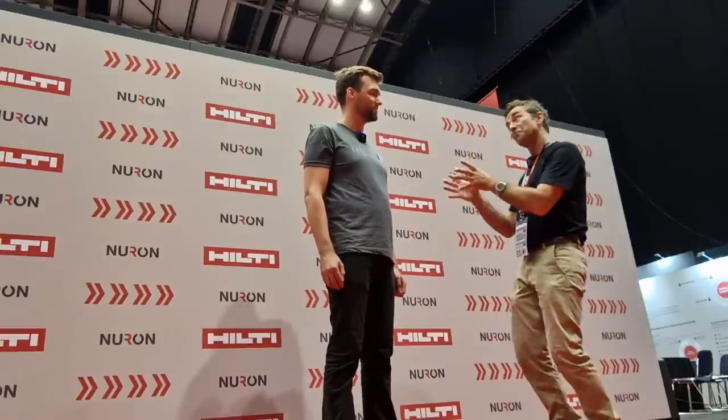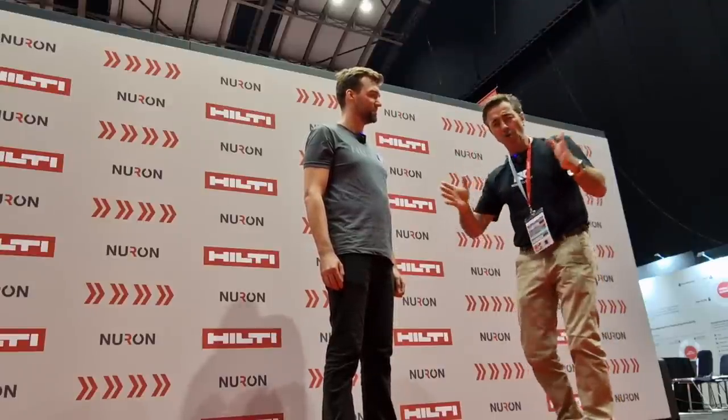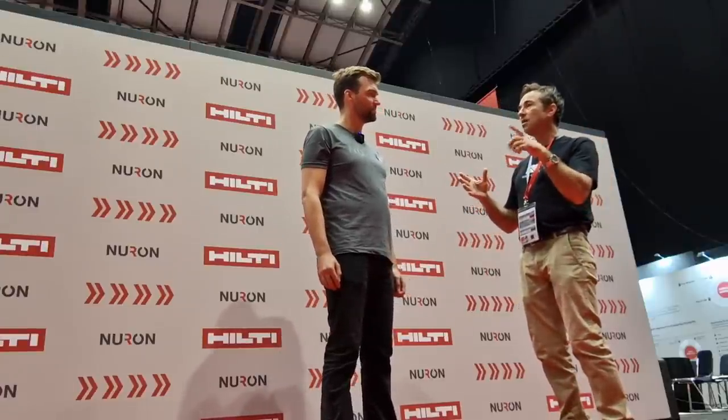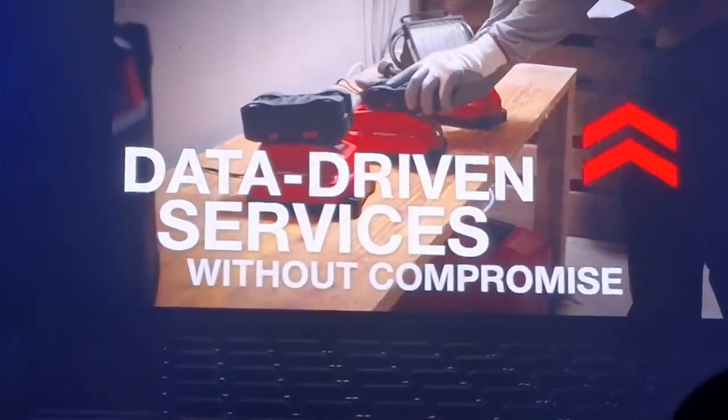The data it's recording — for example, if you've got a whole fleet of tools and some aren't being used, you're going to want to know: do I need to decrease those tools, or do we need to get them out there and work them on site?